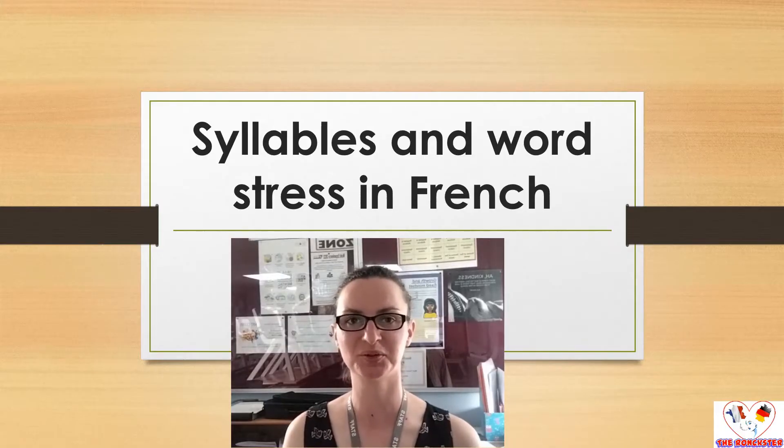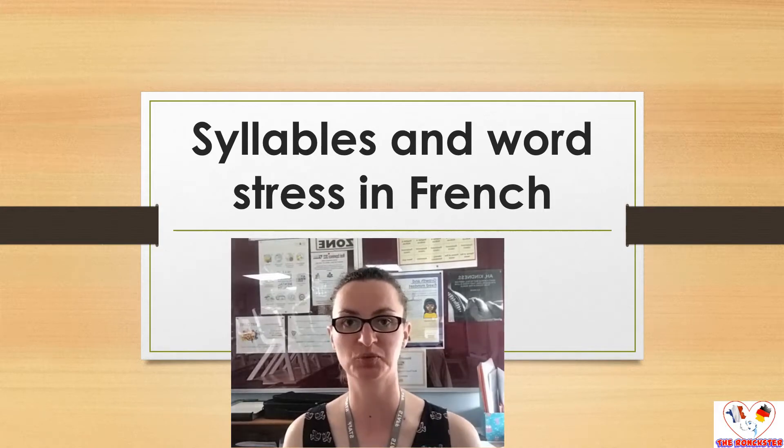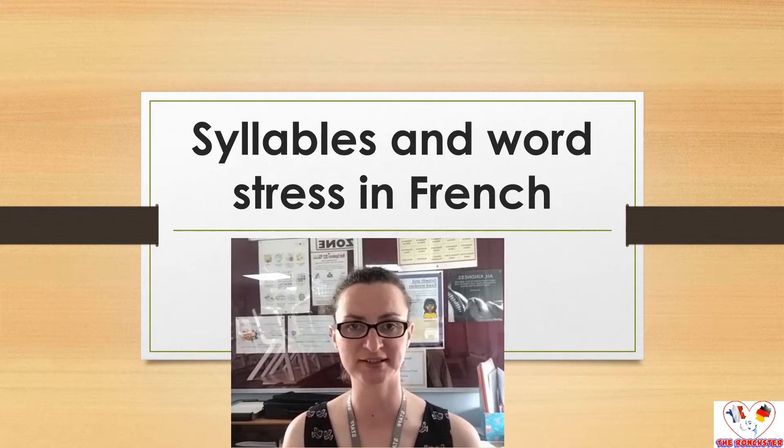Bonjour et bienvenue sur un nouvel épisode de On peut le dire! It's been ages, I know, but better later than never. The last video on this playlist was about syllables in French words and how to recognize them in French speaking. So now we're going to look at how we can use that knowledge to make sure that we put our stress or our emphasis on the right part of our French words.